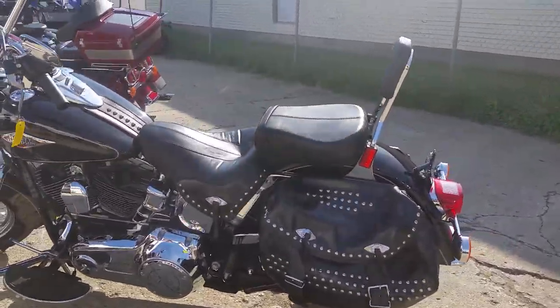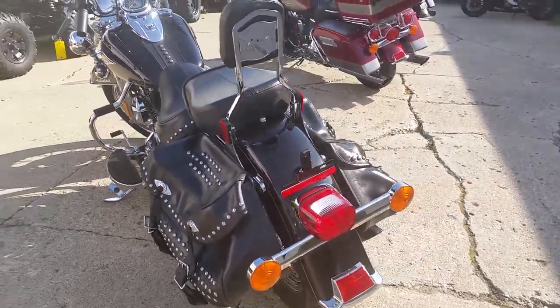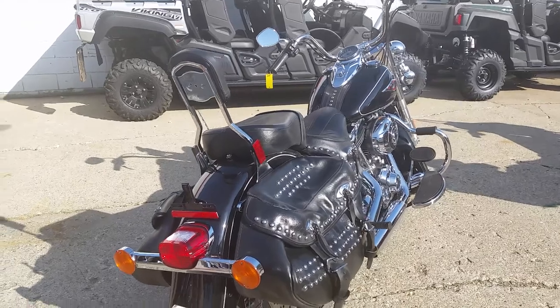Today at Approval Power Sports we have a 2014 Harley Davidson Heritage Softail Classic for sale with only 4,950 miles. This one is not even broken in yet.